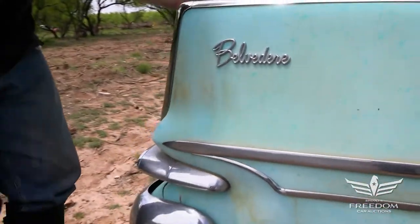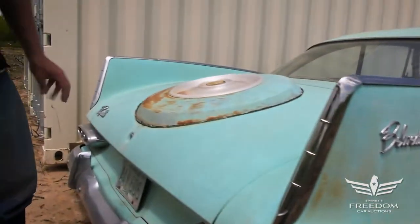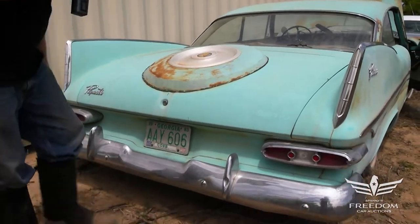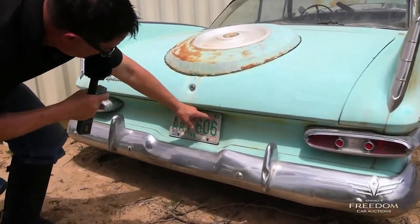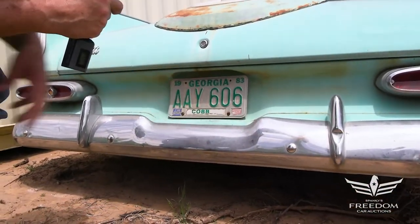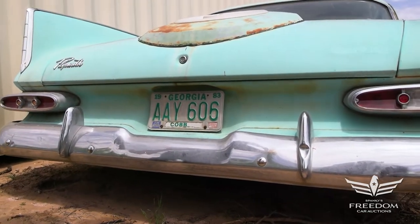Let's go around the side — 1959, gotta love those tail fins. Belvedere, of course, was the midline; we had the Savoy at the bottom, the Belvedere, and the Fury. The rear bumper on this one is in nice shape. A 1985 Georgia registration — apparently 1983 or 1985 was the last time this was registered — so it's been here in Texas for many, many years, but it's originally from Georgia.